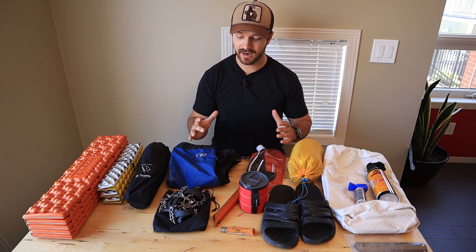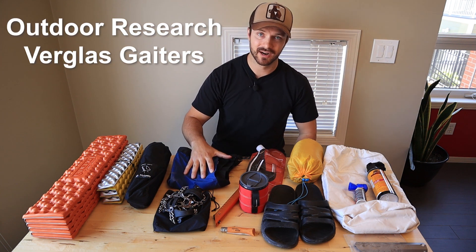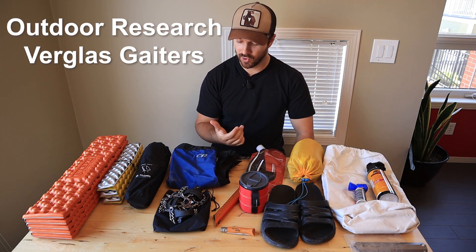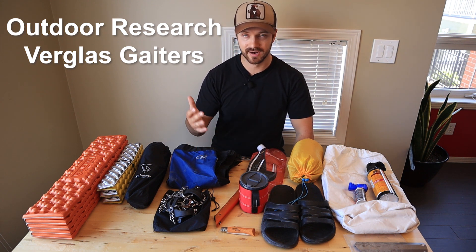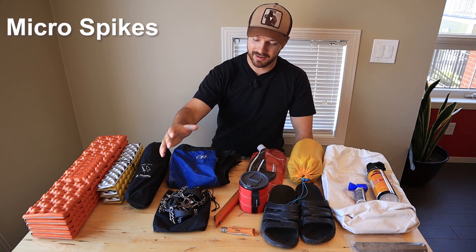Next up we get into some of the technical items I might bring. I have gaiters that I'll bring if it's going to be really muddy or really snowy. These are full-length Outdoor Research Crocodile gaiters and they've been great for me.